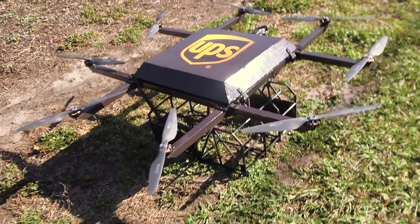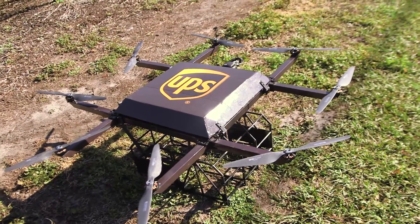It's an octocopter. It's designed with enough redundancies to stay in the air, so if one prop should go out it can still fly. If two go out it can still at least land.